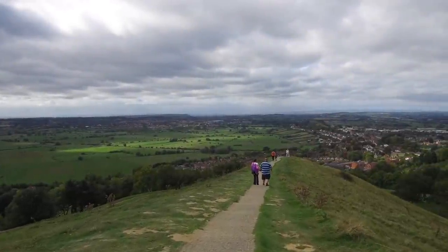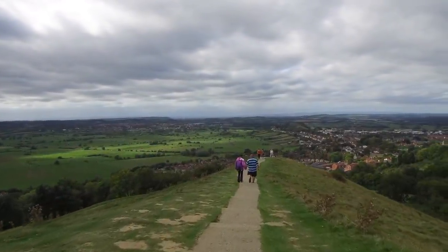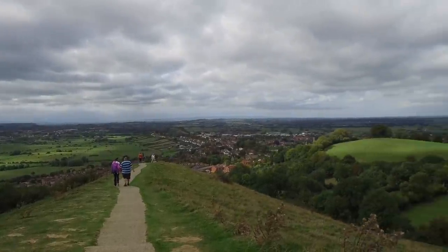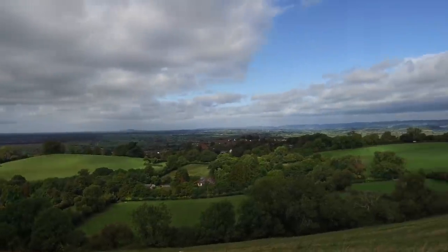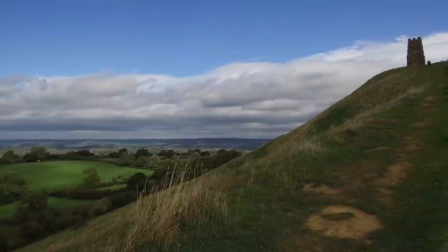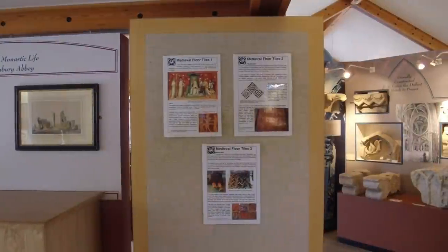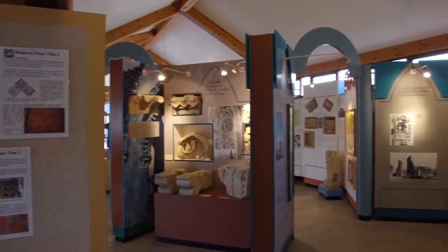Again, the beautiful hillside of England stretches out in the background. This location, or this area, is also called Avalon — of course that comes from Arthurian times. It's also called the Isle of Avalon, because supposedly when King Arthur was alive, this area contained a large system of lakes.